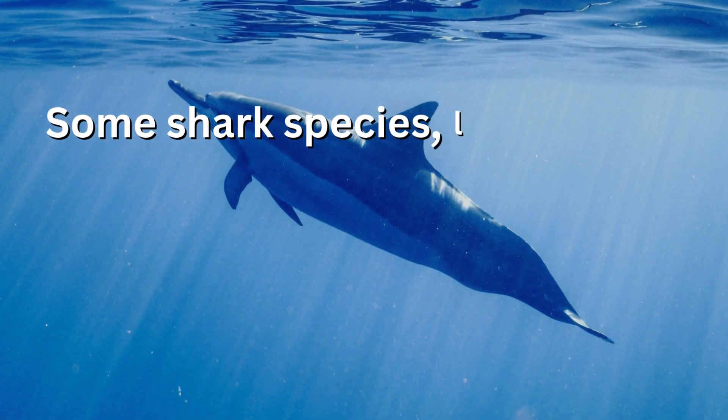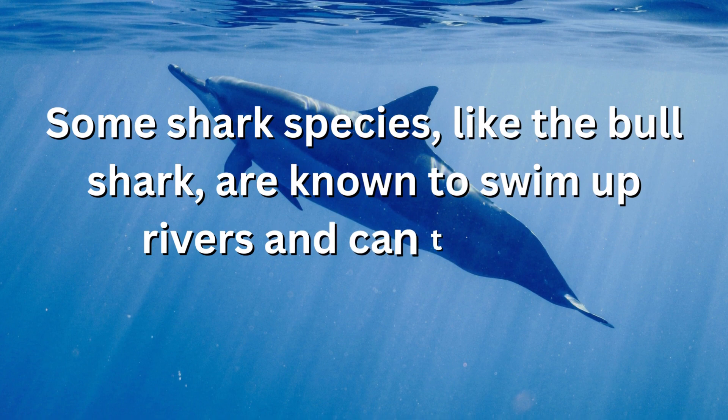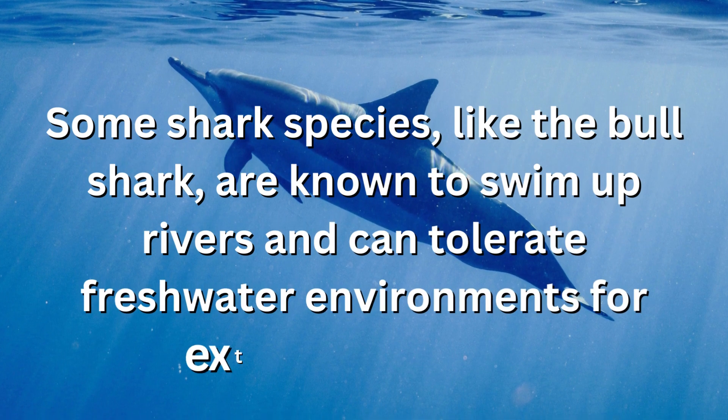Some shark species, like the bull shark, are known to swim up rivers and can tolerate freshwater environments for extended periods.